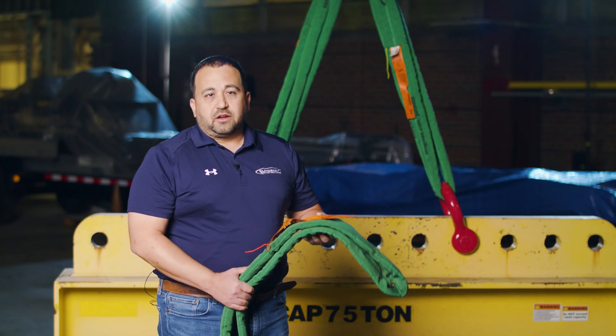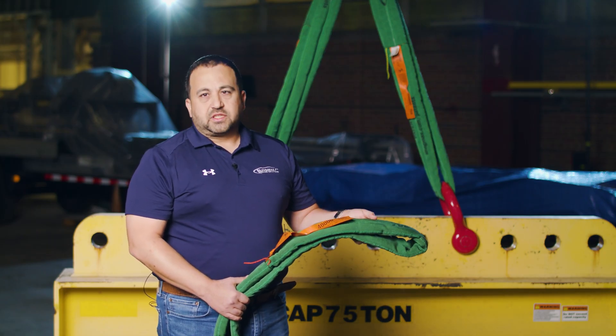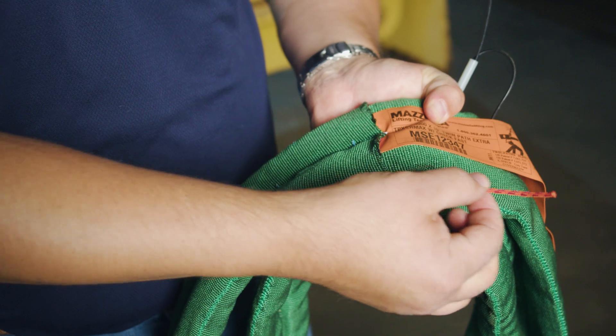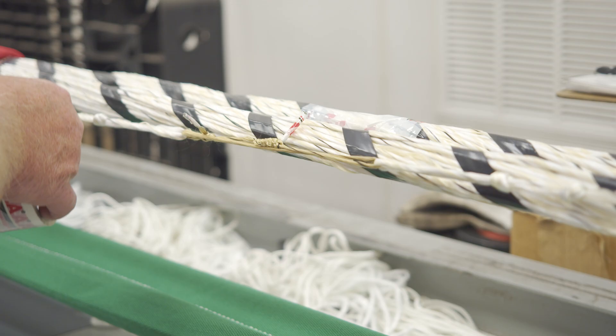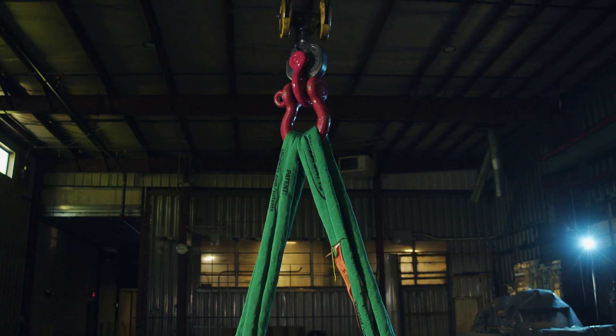Some of the features you get on a Twin Path high-performance round sling include the high-performance K-spec fiber inside, the CoverMax double cover, and the CheckFest inspection system. If you were to overload this sling, the EWI would retract and let you know that something went wrong. You could send it back to your SlingMax dealer, they can inspect the sling, and if it's still good, they'll proof load it and get it back out in the field.